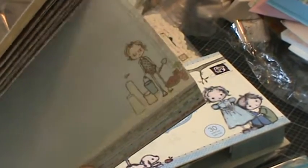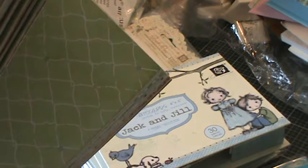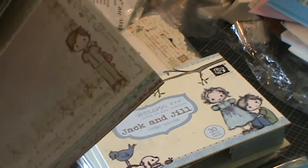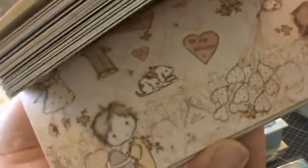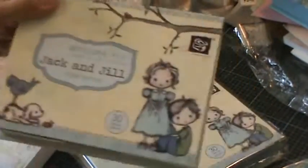Each kit is six by six and there's 48 pages — 24 pattern papers with two pieces per design. And this is just exactly like the sticker right here. Isn't it cute? Pretty, love it.